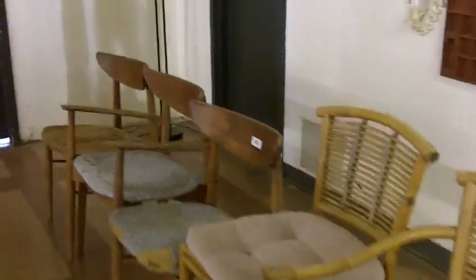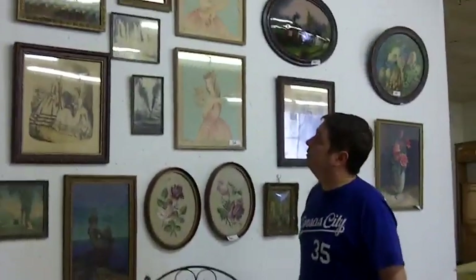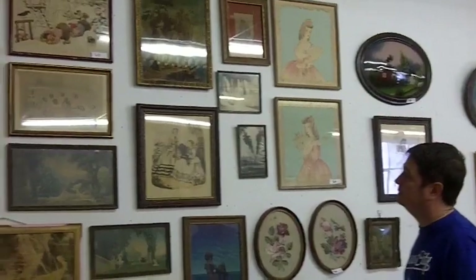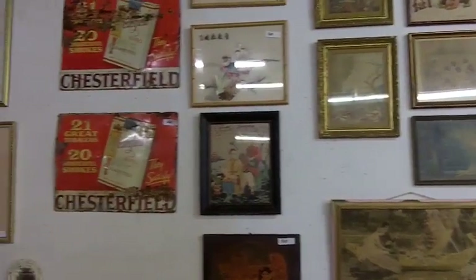Then we'll do the walls after this — all sorts of great old stuff here, really old framed pieces and old lithos and all sorts of great stuff. Pretty much just came out of the country, out of the old farmhouse essentially.